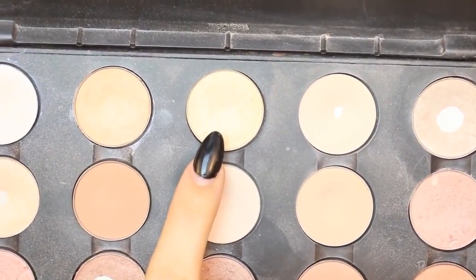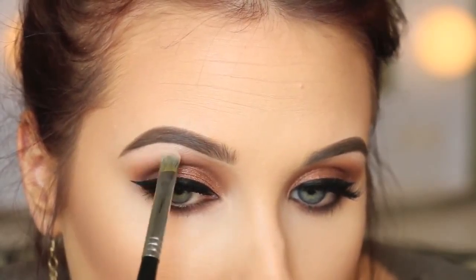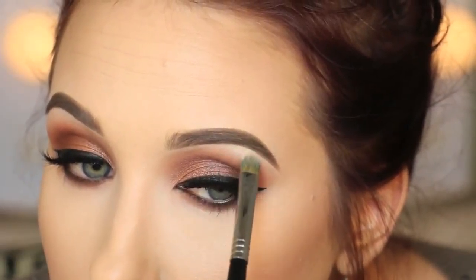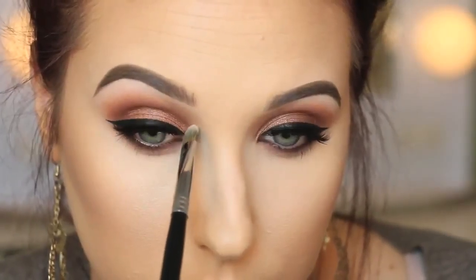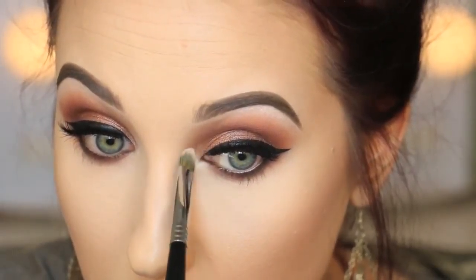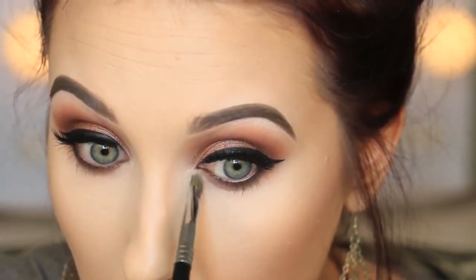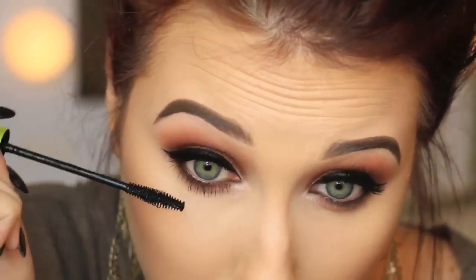Then going in with MAC Nylon, which is a super intense highlight - we're just barely touching it on the very top high point of the brow for a little bit of highlight. It has a little yellow in it but it is intense, so do not slam it on your face because it'll look like a disco ball. Then highlighting those inner corners to give a little bit more pop, and mascaraing the bottom lashes using Rimmel Lash Accelerator.